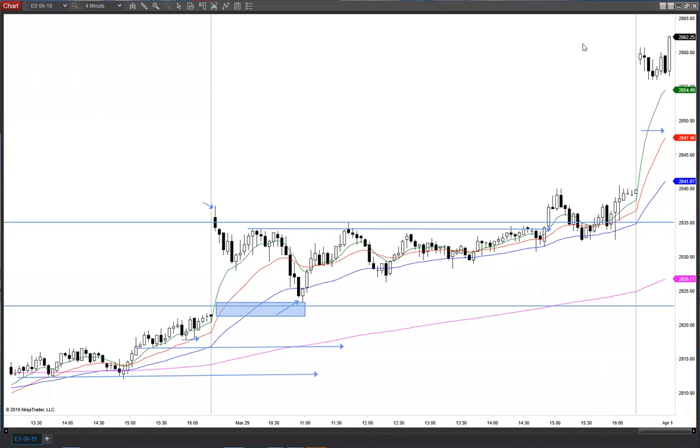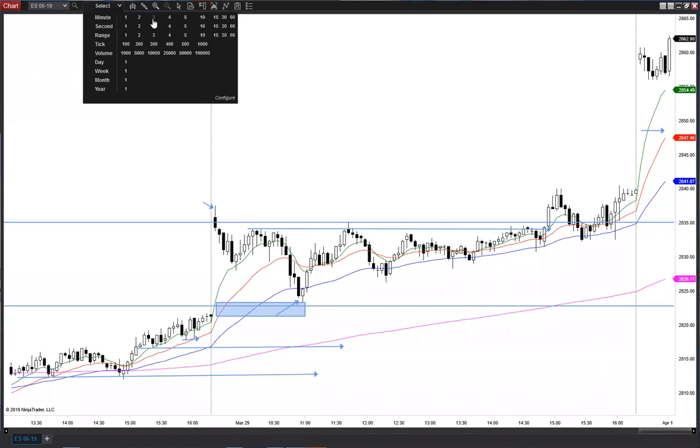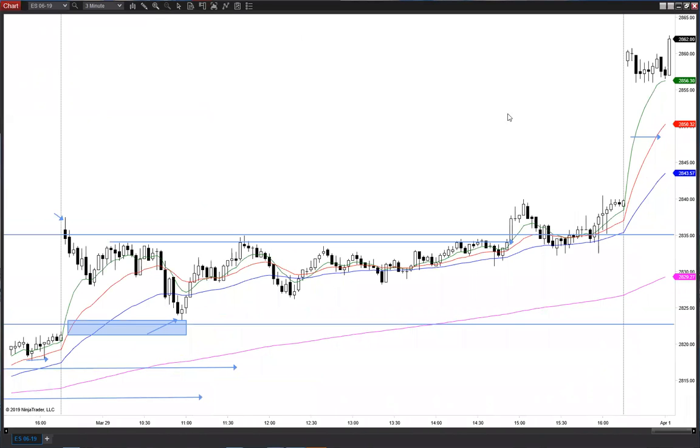Currently, this is a four-minute chart, so we know it's a faster chart than that. That three-minute chart seems to be the one that's pushing. You've got to wait for these to catch up, and then you can perhaps get that push for the targets.